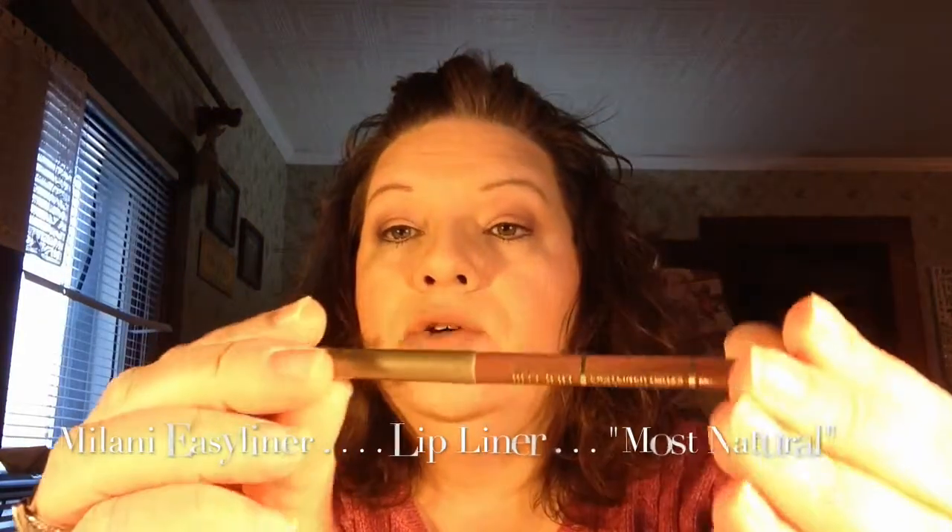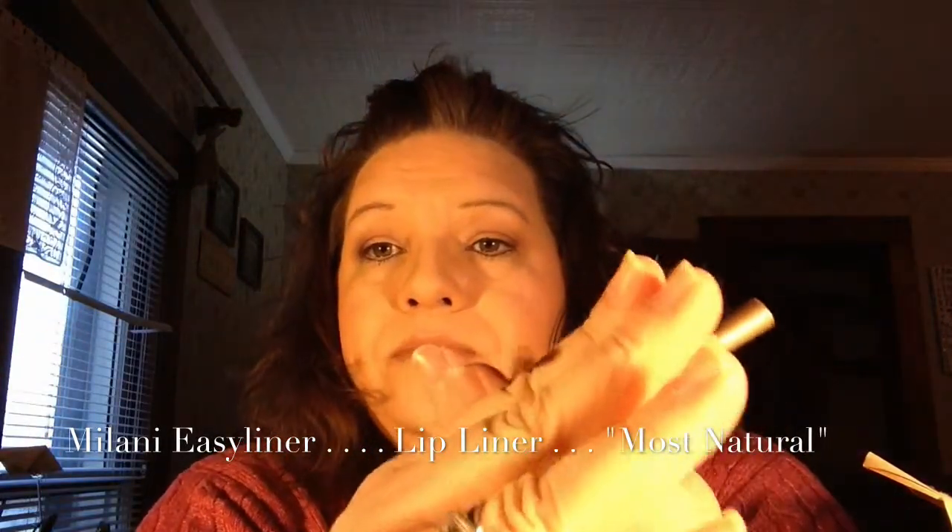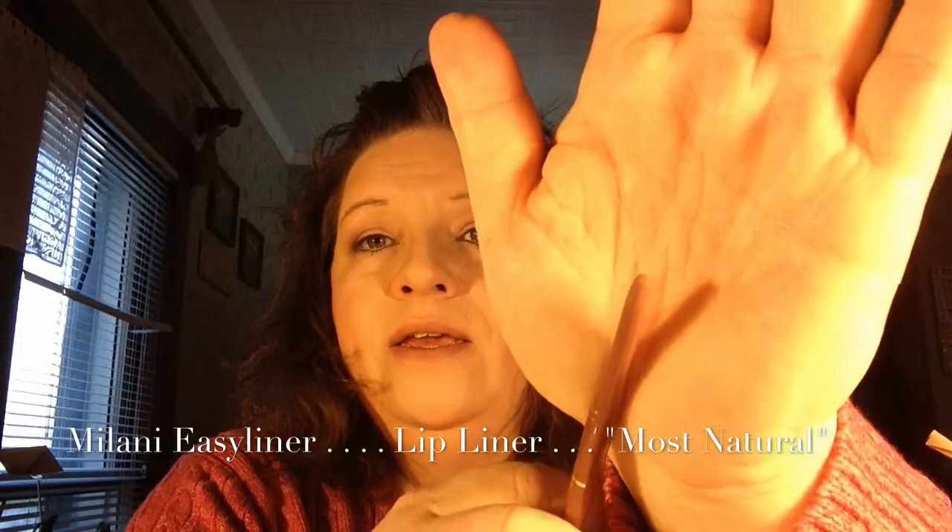I found some on sale and got another one. Two more items left. The first is the Milani Lip Liner — the Easy Liner in Most Natural — and I really really liked this product. It was very natural, more moisturizing, it went on my lips very softly. That was the Milani Easy Liner in Most Natural. Sad to see it go, I will definitely repurchase this.